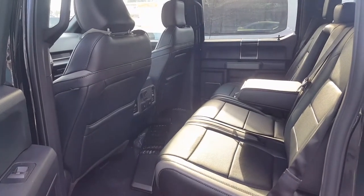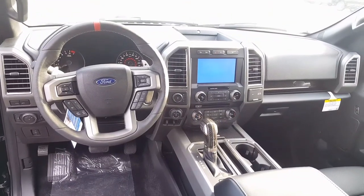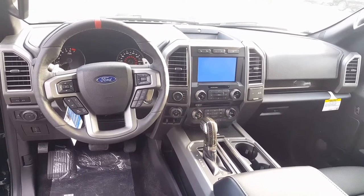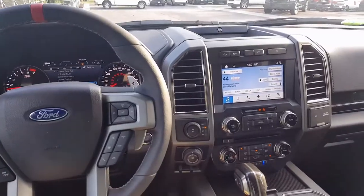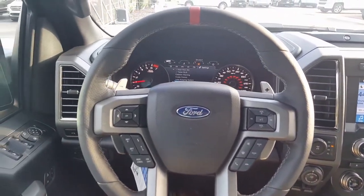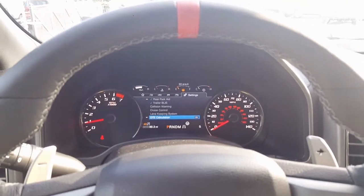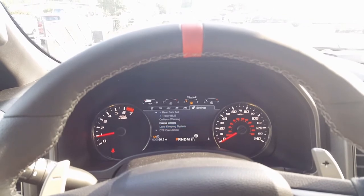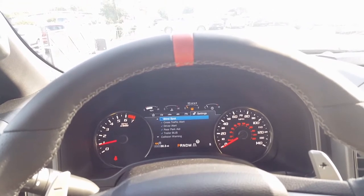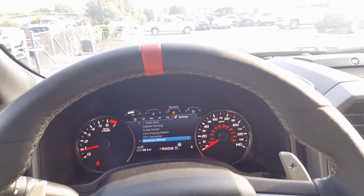Class-leading second-row legroom. Beautiful console. Race steering wheel. Carbon fiber everywhere — love the interior of this truck, especially love the steering wheel. This vehicle has every option you can imagine: lane keep assist, collision warning, blind spot monitor for the truck and the trailer, cross traffic alert, automatic high beam, adaptive cruise control.